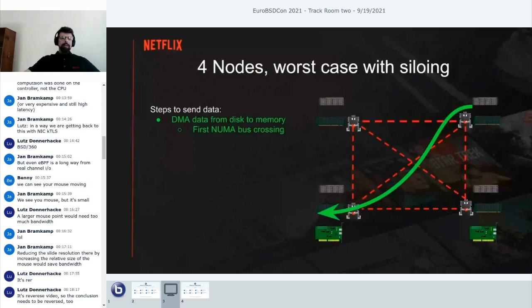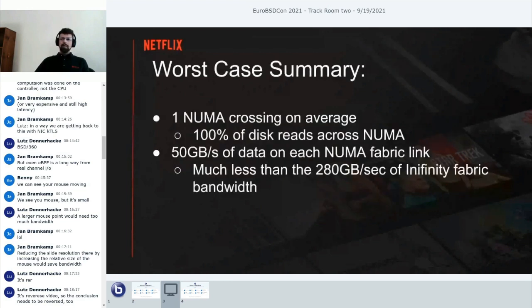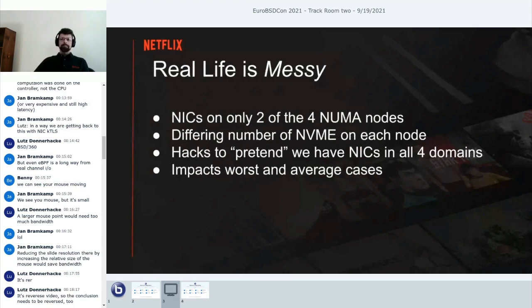With smart placement, the network connection comes in on the lower-left side. Even if content lives on the right side, we allocate a local buffer on the lower-left to store it when it comes in from disk. We choose the local CPU to encrypt it, allocate a local crypto buffer, and send it back out on the NIC it came in on. We've only crossed the NUMA bus once rather than four times—putting 50 gigabytes on the fabric rather than 200 gigabytes.